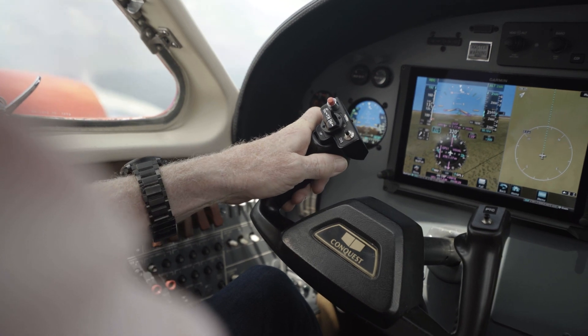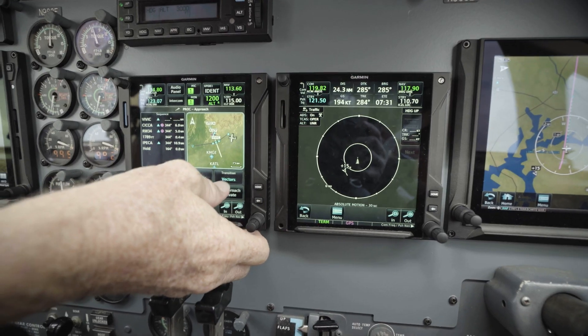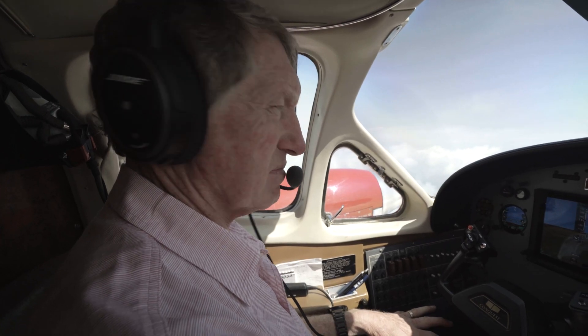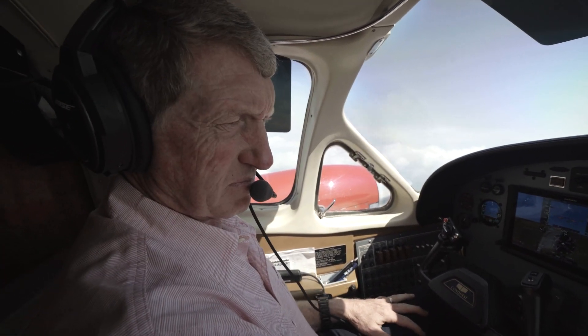A lot of times when filing with flight service, it's like, okay, I'll give them a route, but nine times out of ten they don't give me that route. So when you go in and look at what they filed you, and when that comes over, I can load it on Garmin Pilot and then just load it right into the airplane.